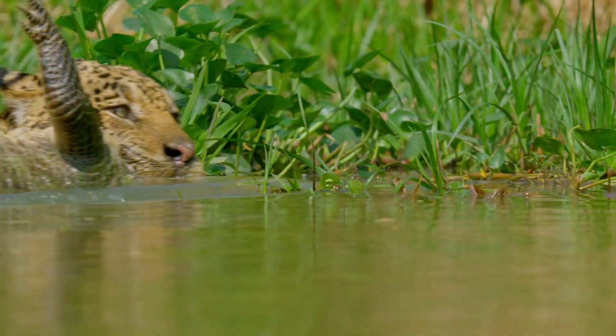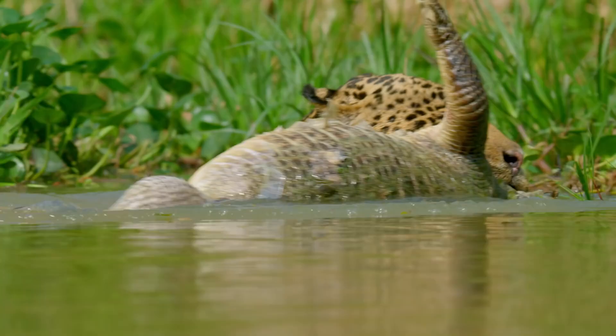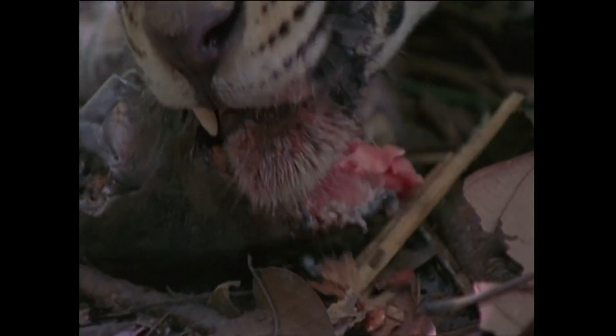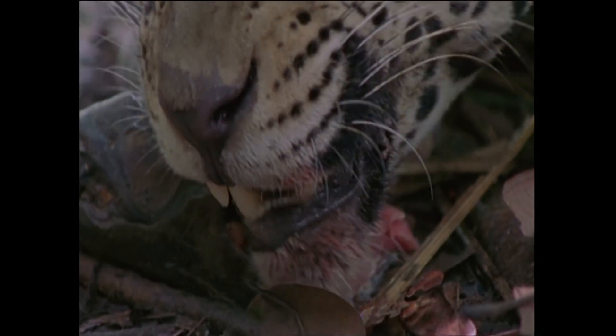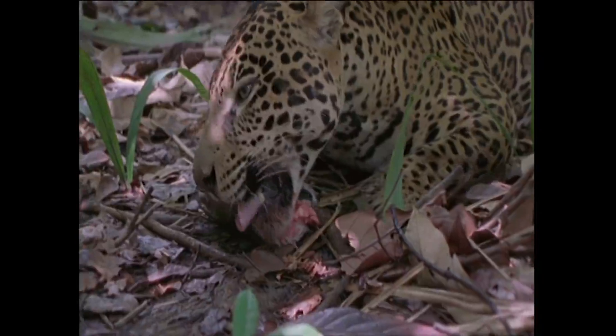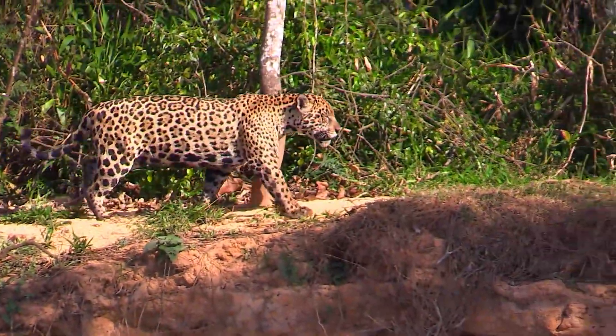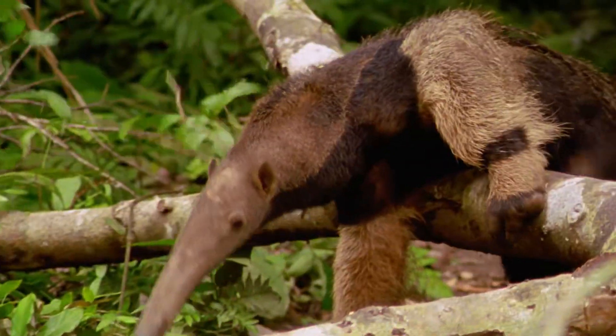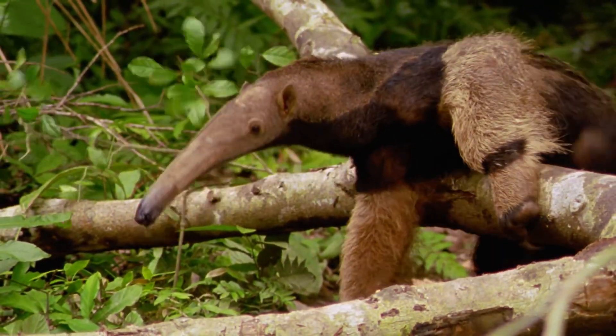Jaguars have bites strong enough to crack through the shells of turtles and tortoises. And this lets them commit a unique killing blow, biting right through their prey's skull and stabbing through their brain, which generally leads to death and then getting eaten by a jaguar. But this fearsome, ferocious apex predator can be bested by this thing that doesn't even have teeth.